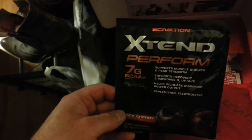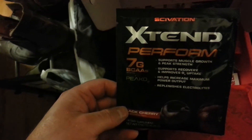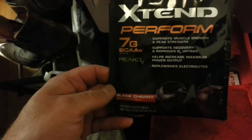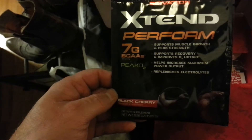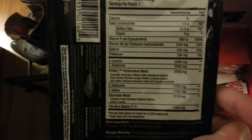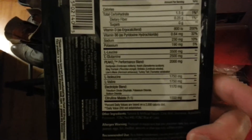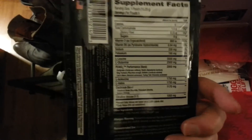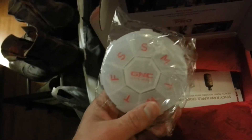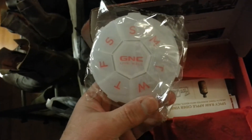Got Skyvation Extend Pro Perform — this is a BCAA product, black cherry flavor, very cool. I'll try this out. It's got leucine, glutamine, isoleucine, valine, and citrulline malate. It's like Christmas again in here.